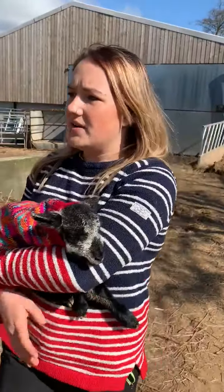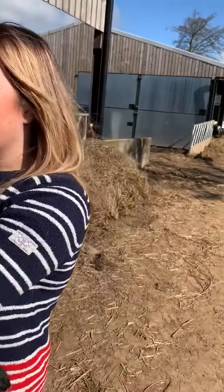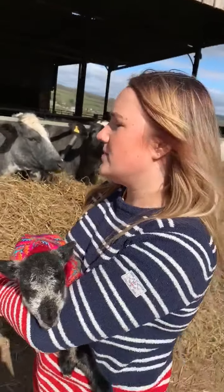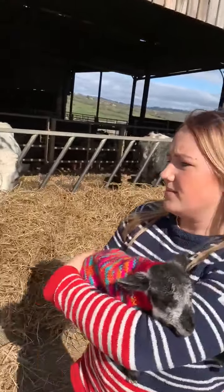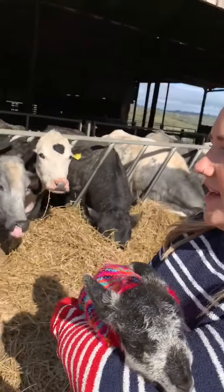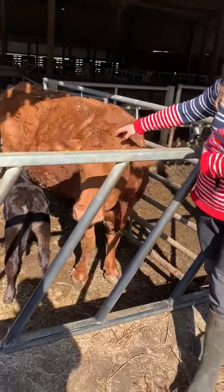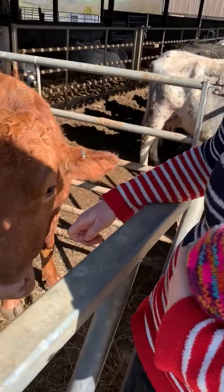These are our calving cows that are due from any time now, really. They come out into the feed passageway and eat their lucerne, which is going to help to produce their milk and keep their protein levels high enough to help with the production of the calves. And then we've got a calf here — this is Ginger — and her little bull calf, born last week. It's lovely.